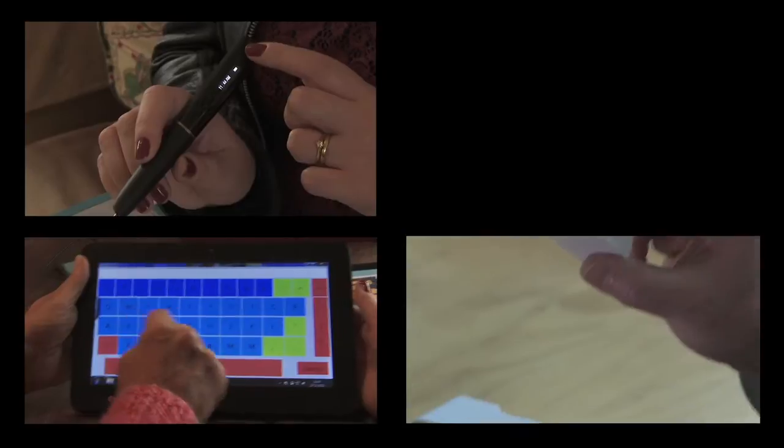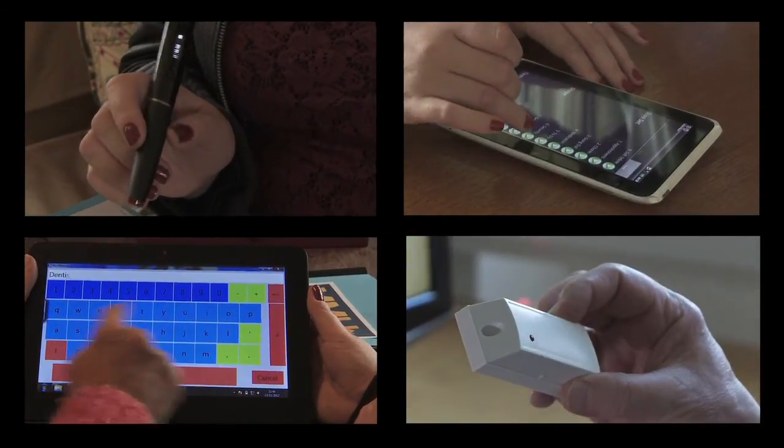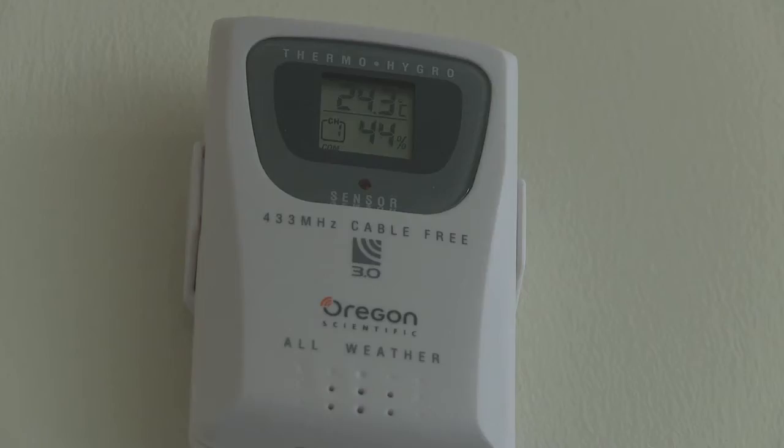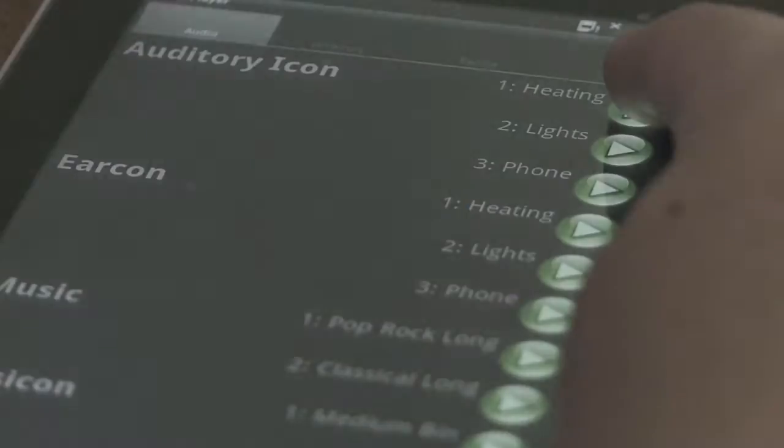To achieve these goals, four of Scotland's leading universities brought their expertise to the project. The MATCH consortium was based around the universities of Dundee, Edinburgh, Stirling, and Glasgow. At Stirling, the focus was on a home care system — essentially a computer-based system linked to a whole variety of devices around the home. At Glasgow, the specific interest was in multi-modal interaction: multi-sensory interaction with computers, so instead of everything being purely visual on screen, you can have speech output, different types of sounds, or even vibration output played to the skin.